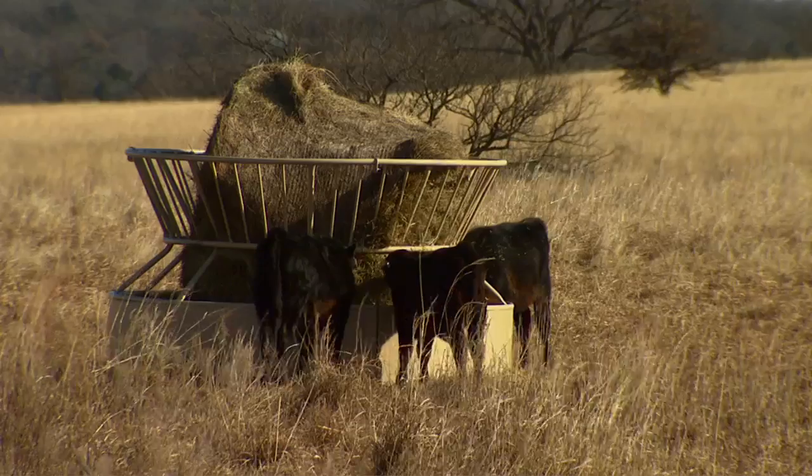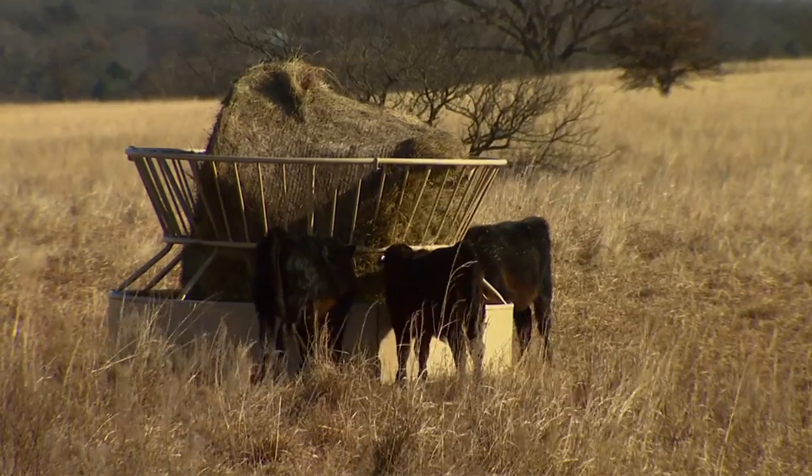We've got two primary designs: open bottom with no sheeting, and sheeting. What we're finding so far is that the sheeting really helps. Now it adds to the weight, which is on the negative side, but in terms of hay waste, it appears to provide very substantial savings. This study is ongoing and will wrap up — we're going to conduct this throughout the hay feeding season and hope to finish up around the middle of March.